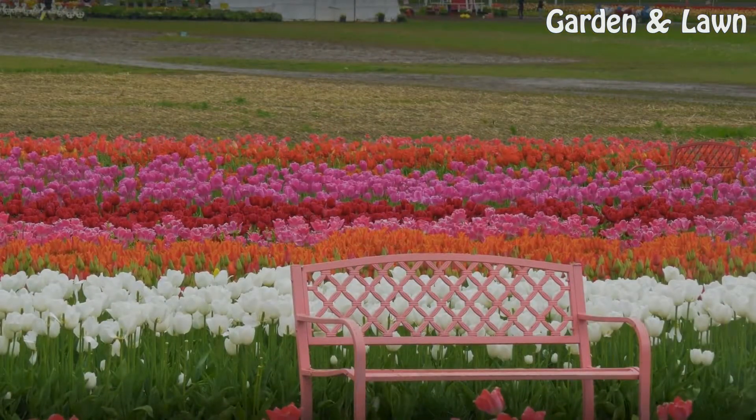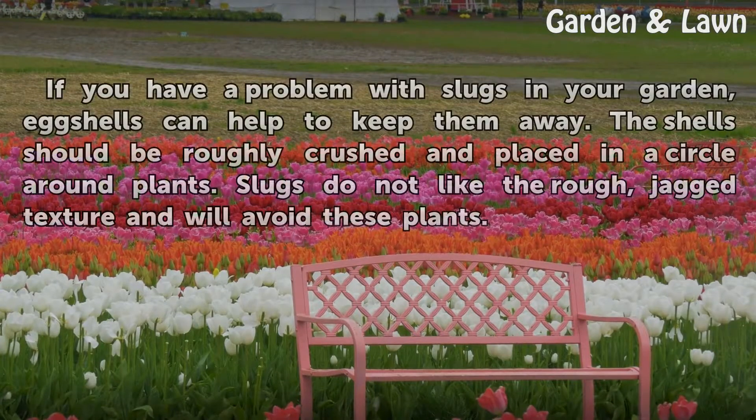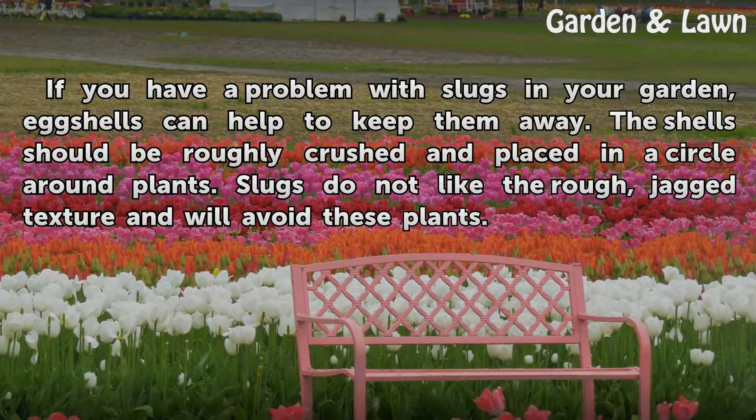Pest Control. If you have a problem with slugs in your garden, eggshells can help to keep them away. The shells should be roughly crushed and placed in a circle around plants. Slugs do not like the rough, jagged texture and will avoid these plants.